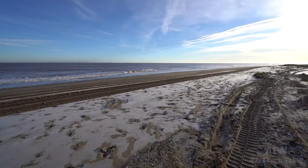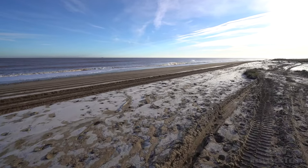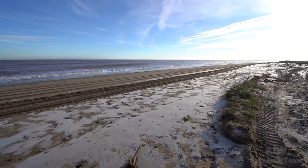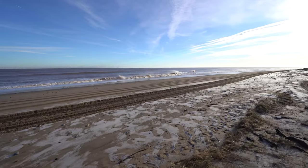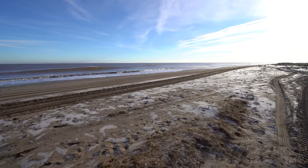The dynamic natural processes that created Spurn are still changing the landscape today. In December 2013, Spurn became an island as a huge tidal surge flooded large areas of the nature reserve and washed through the narrowest part of the peninsula, seen here. The road that used to lead to the point was completely destroyed.